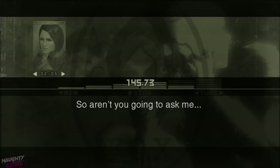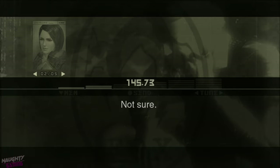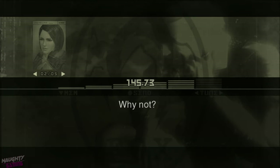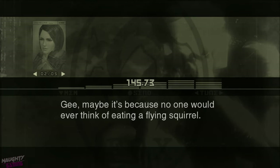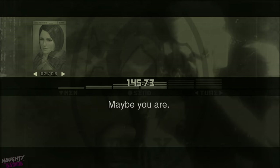So, aren't you going to ask me? You know it. How does it taste? Not sure. Not sure? The guide doesn't say anything about it. Why not? Maybe it's because no one would ever think of eating a flying squirrel. Then I must be the first one. Maybe you are.